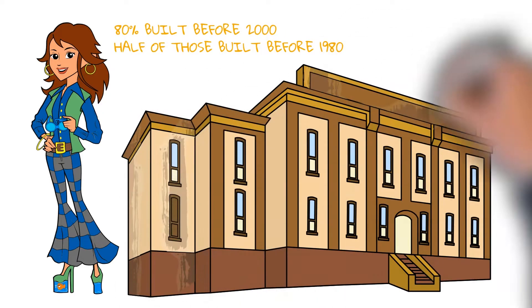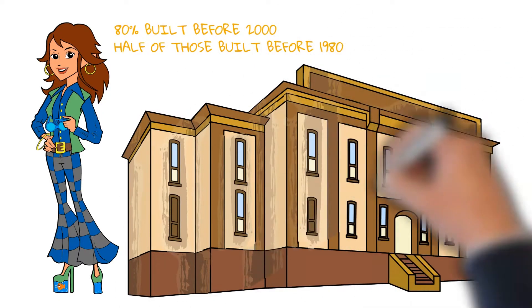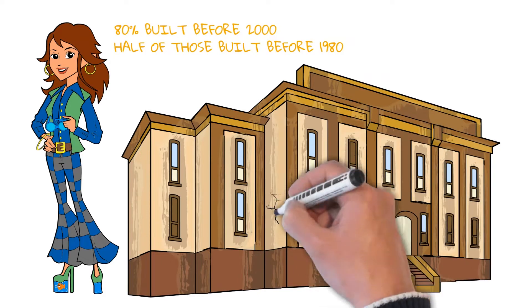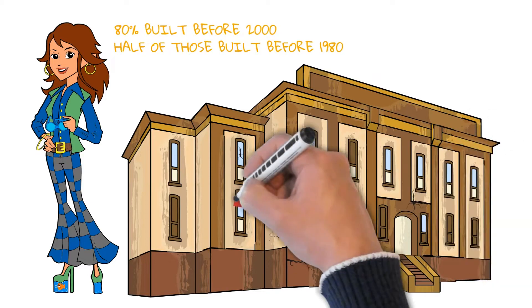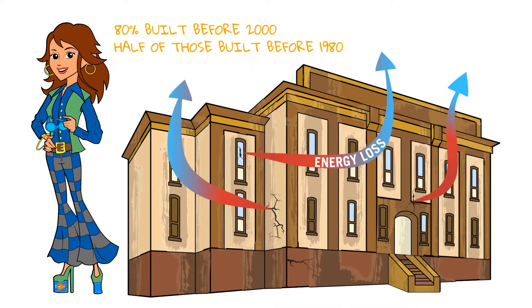This means more than half of the commercial buildings that keep the U.S. economy running are upwards of 40 years old. Between recent advancements in building product performance and modern energy efficiency and safety requirements, these older commercial buildings are falling further behind on meeting today's demanding construction requirements.